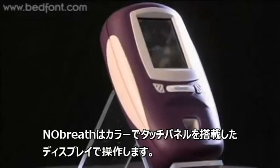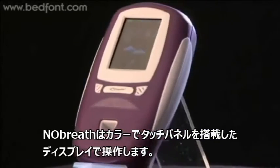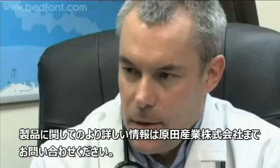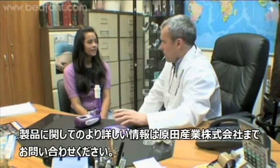The NO BREATH has a user-friendly color touch screen with visual prompts for patients. There's visible and audible user feedback with adult and child profiles. To find out more about how Bedfont's NO BREATH can help you provide better care for your patients, please contact us today.